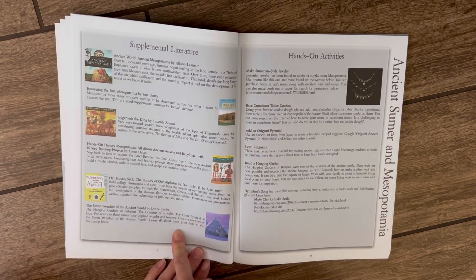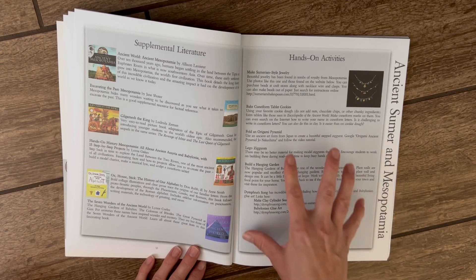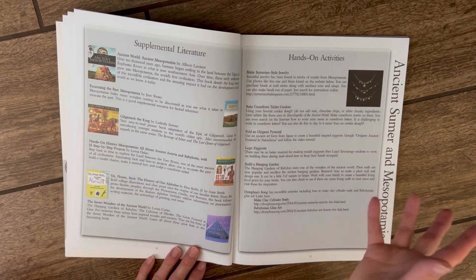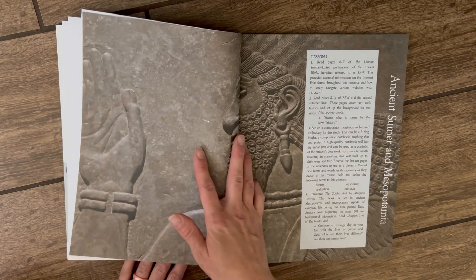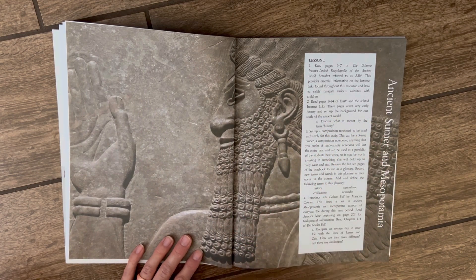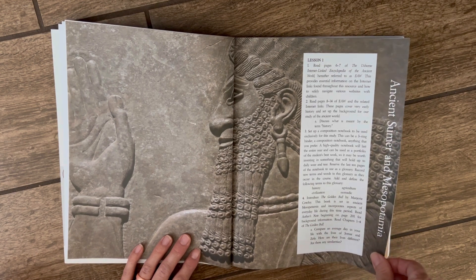They also offer supplemental literature, which I haven't bought yet — I'll see how it goes first. As you go into each new section, it provides hands-on activity ideas, some of which are actually very similar to Story of Civilization's hands-on activities, which is cool to see the overlap if you're combining programs. I really like that the guide keeps everything beautiful for parents — it's not just plain lesson text; it's a feast for the eyes, not only for the kids.